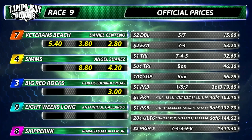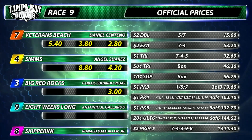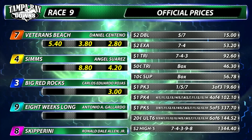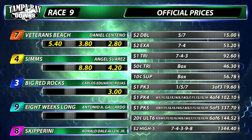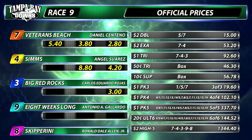The Ultimate Six, multiple winning tickets, $144.52. In the Super High Five, $2 High Five, $1,344.40. That does close out the show for live racing this afternoon here at Tampa Bay Downs. Thanks for joining us on this.